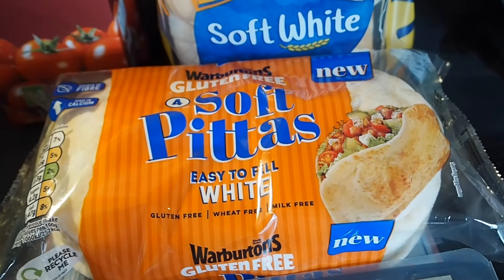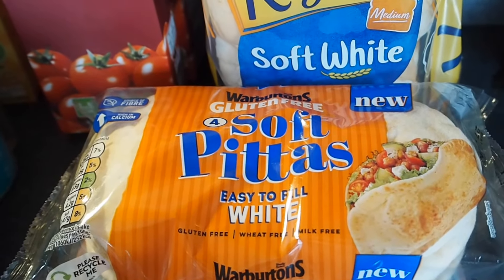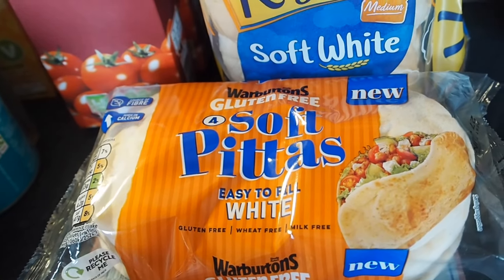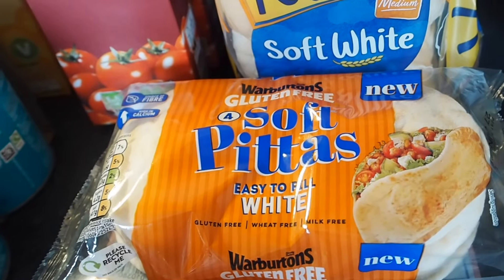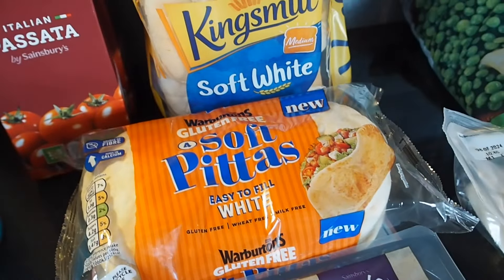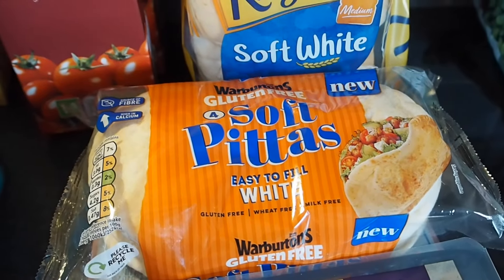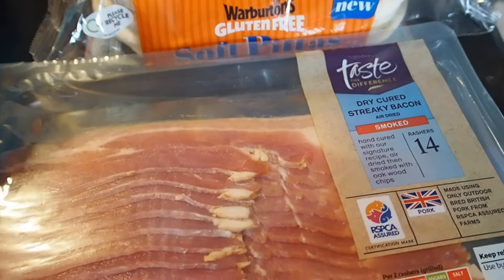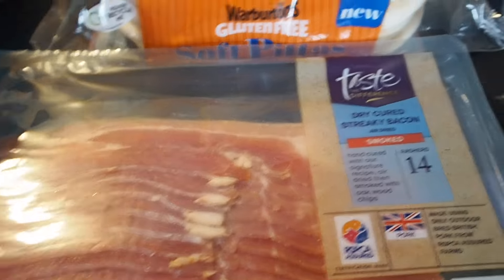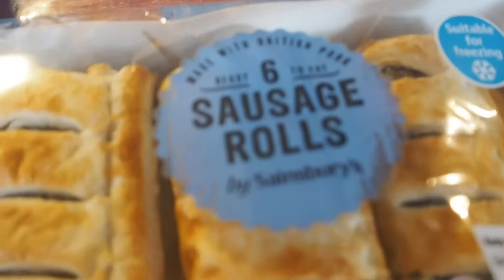The pita breads also come in non-gluten-free versions. I put a packet in the freezer a few weeks ago for Steve and Noah — you can use them for sandwiches or toast them and dip into hummus. I bought a chilli jam hummus yesterday which you'll see after this video. I've got some streaky bacon, reduced from £3.50 to £2.50, because we're having pancakes tomorrow for breakfast — I also got pancakes yesterday. Sausage rolls are on offer at £1.25 — I usually get these for a snacky weekend lunch for Noah, or he might have one after school as a snack.